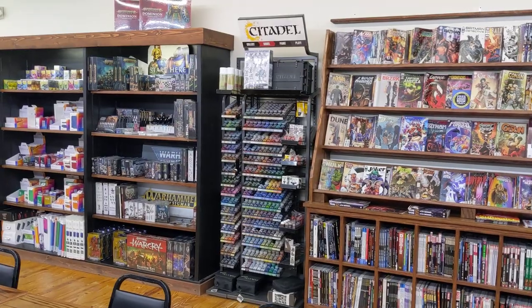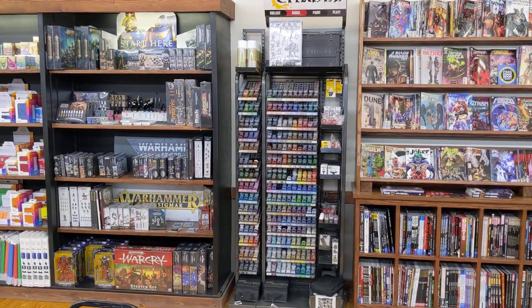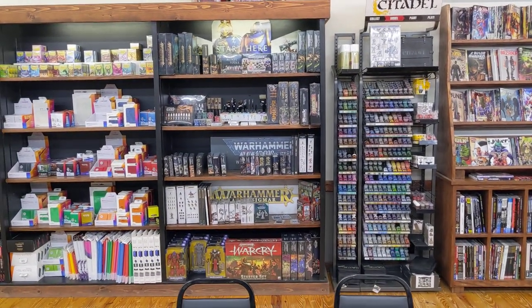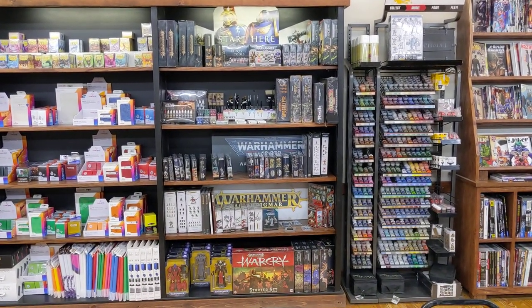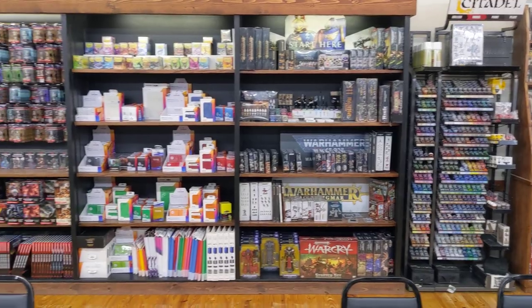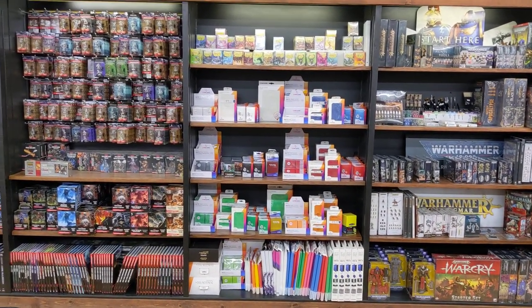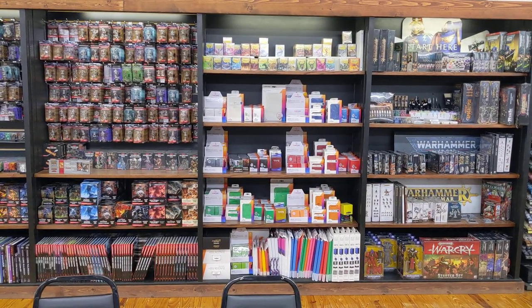We do carry GW product and really like our rack of paint that both Warhammer and D&D enthusiasts enjoy. We have our Warhammer bestsellers plus list there. We love Game Genic as well as some Dragon Shields up top for our MTG and other TCG accessories.